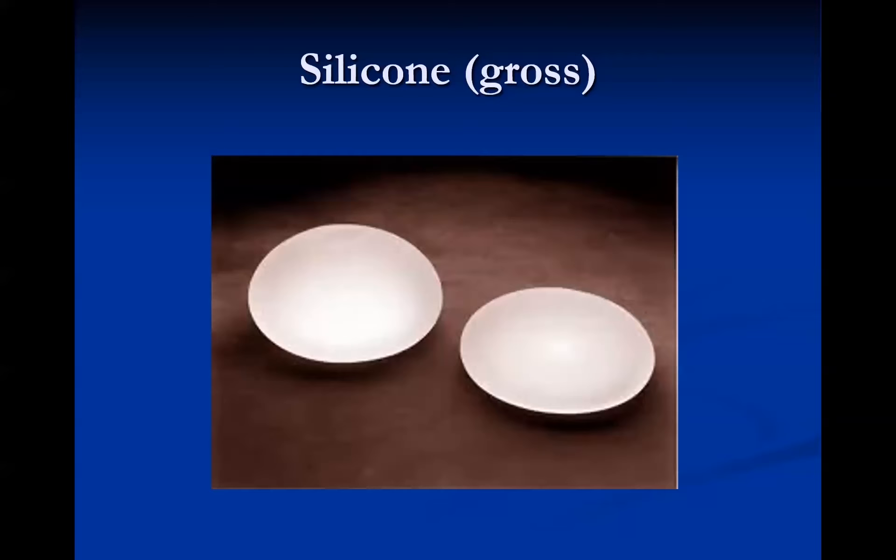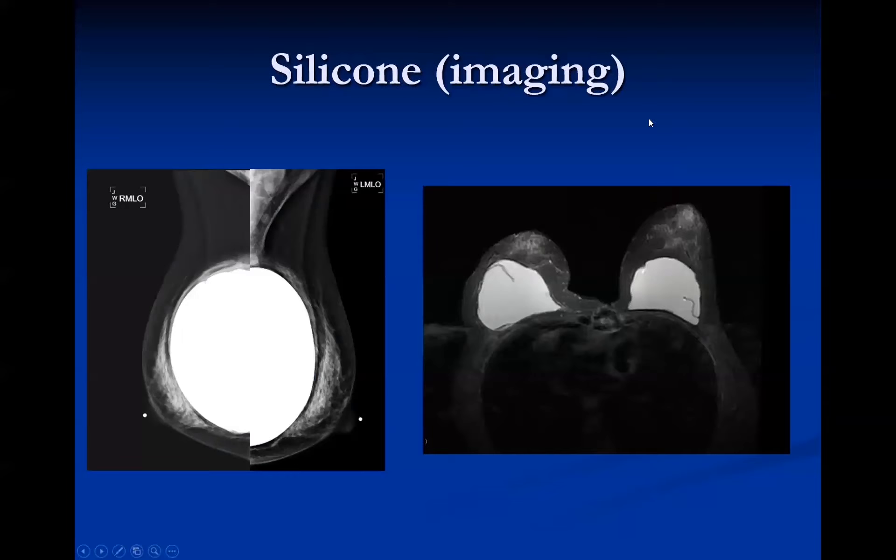Silicone implants, on the other hand, come pre-filled. They have the same silicone polymer capsule, but inside they contain a gel-like silicone mixture instead of saline. Because they go in filled, they have a more lenticular shape and there is no valve. On mammography, they appear much denser than saline implants. Radial folds can be seen but are harder to appreciate due to the density. On MRI, using silicone-bright sequences, the silicone gel appears bright and the T1-dark polymer capsule and radial folds are visible.